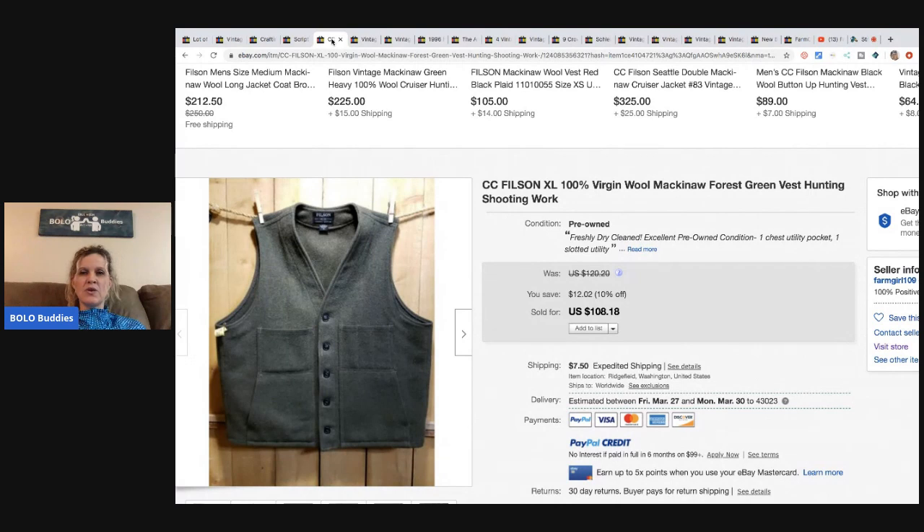Filson is a great brand to be on the lookout for — I've never found any but I'm definitely watching for it. She got this Filson vest at an estate sale for $2, paid $3 to have it dry cleaned, so her total investment was $5. She sold it for $108.18 and the buyer paid shipping.